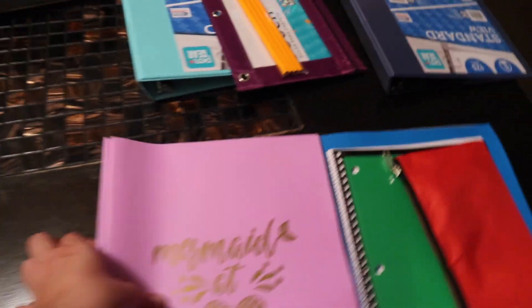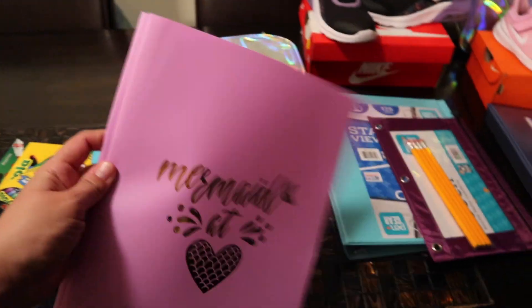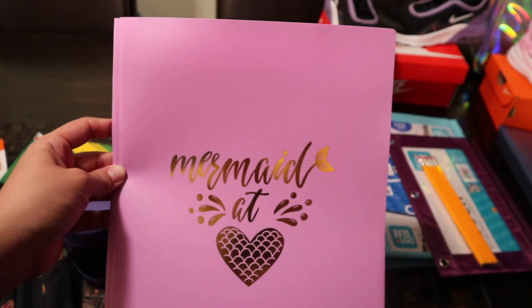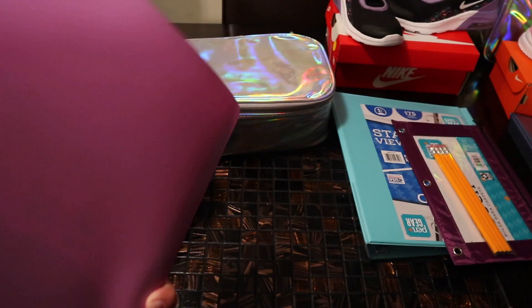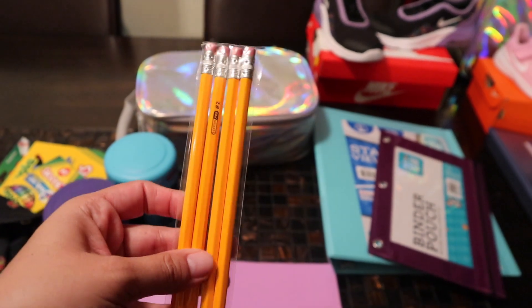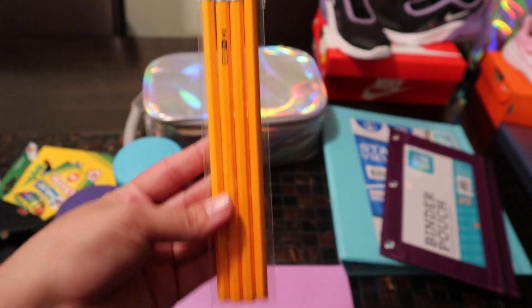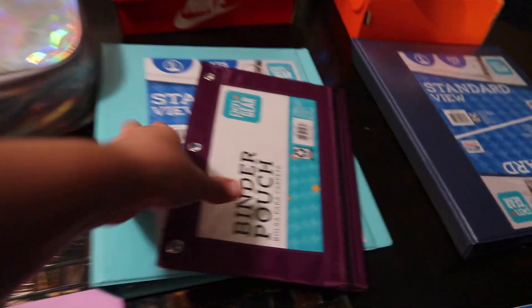We got some folders — I think these were $0.88. My girls like having these for papers to bring home, or sometimes they do drawings and coloring, so it's cute to have on hand. And then they got some pencils. We didn't get too crazy with the pencils because we do have some fun ones from the dollar section at Target or from parties. They're going to split them between my first grader and my fifth grader.